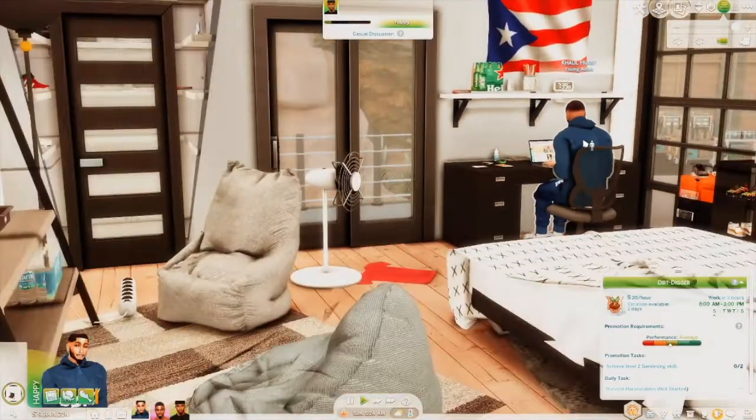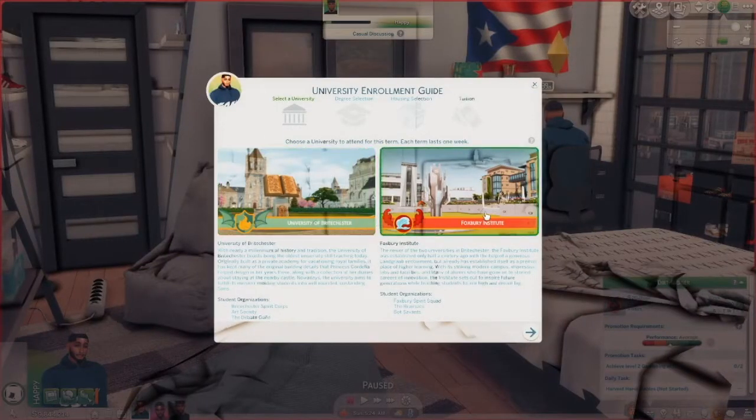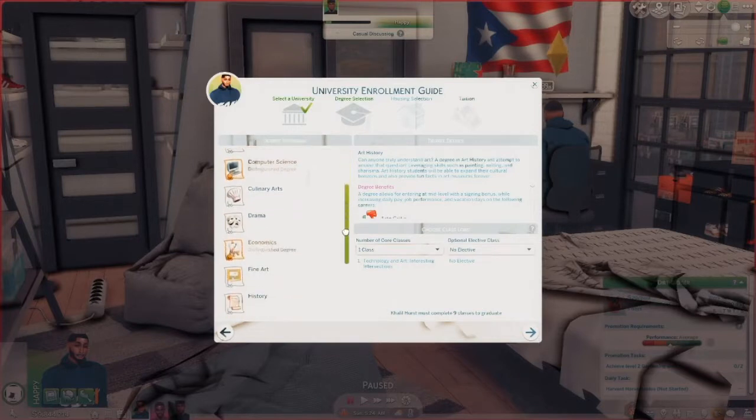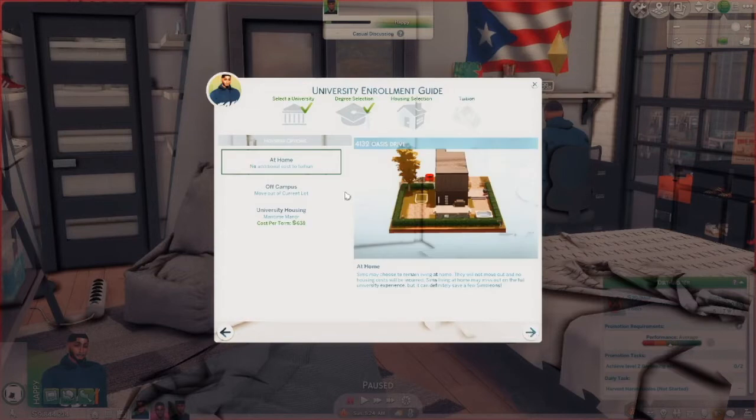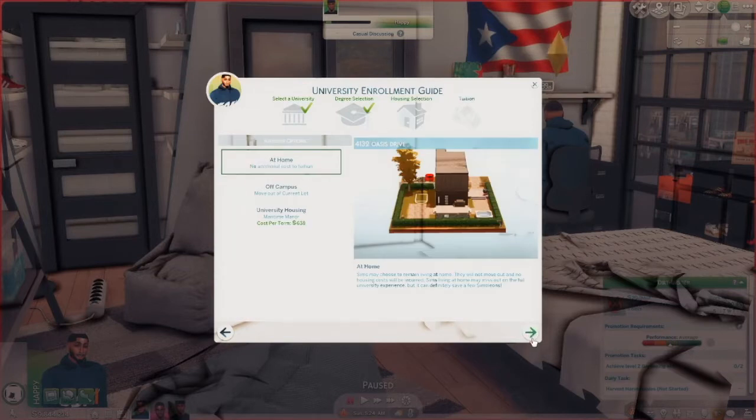So this is Khalil's room. Khalil's gonna apply to Foxbury Institute — I want him to do communications, two classes and one elective. Let's do programming for fun, and he's gonna live at home with the rest of his line brothers and pay with household funds.